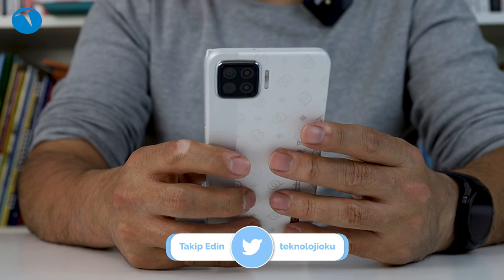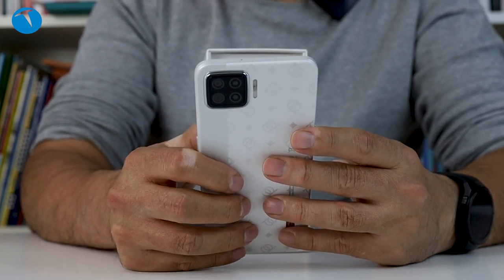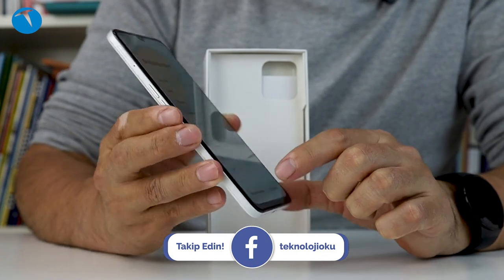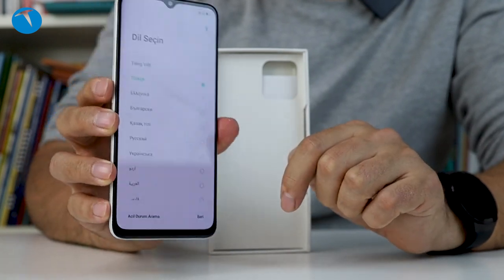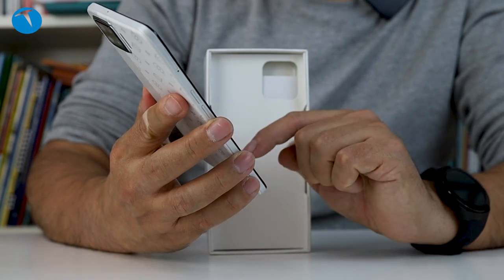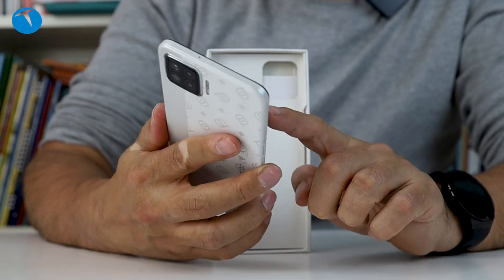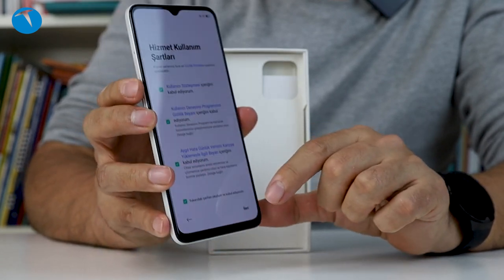Şuradan bir menü geldi ama ben kendim bakarak yapayım. Evet şöyle size göstereyim, Türkçeyi seçtik. Devam edelim. Şu an Türkçeyi seçmiş olduk. Yanlış bir dili seçmeyelim, ileri diyoruz. Bölge seçin diyor, bölgemizi de Türkiye olarak seçiyoruz. Sonraki diyoruz. Hepsini kabul ediyorum diyoruz.